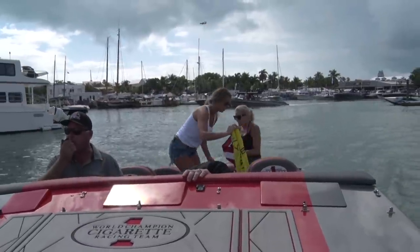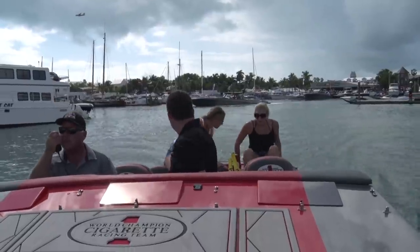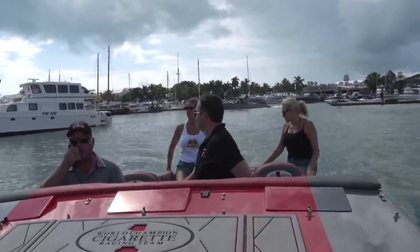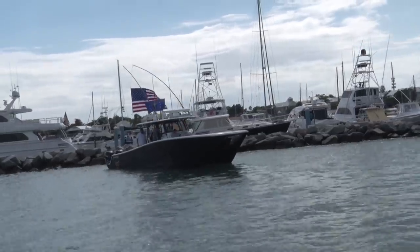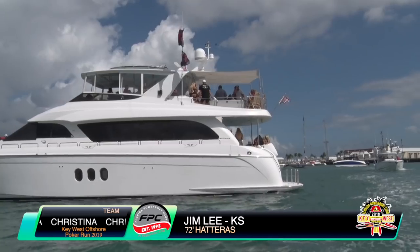Today I'm joined by my wife Jackie and Alex Egan, who's helping us out with the poker run again. Our new FPC girl Alyssa is there on the left in the white tank top, and off camera holding the camera is our producer Ryan McCoy on the deck of Project 1080. We're going to have a couple of big yachts joining us for the parade, including Jim Lee and Team Christina in their 72-foot Hatteras.